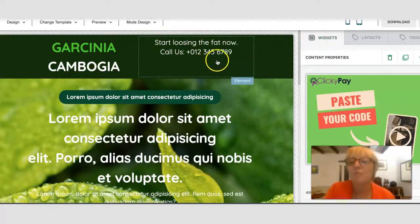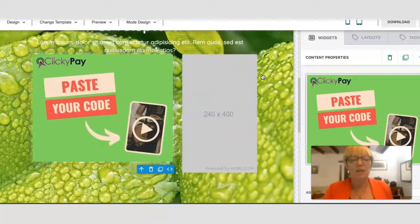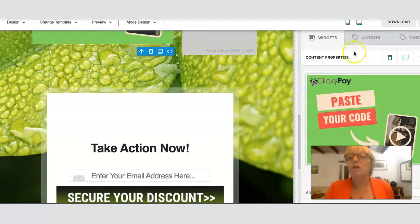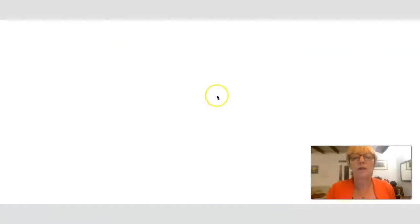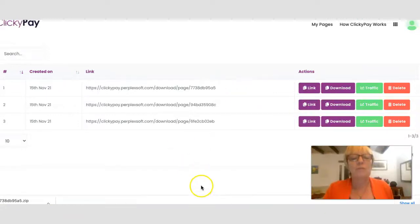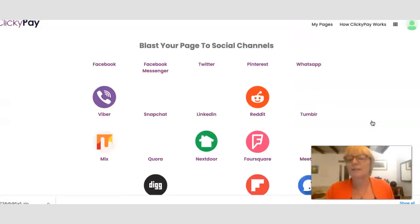The next step after that is step four, which is the download step. You press download and export the page, and it creates a link. You've got different links here, and this is your link that you can then copy and use. There's also a traffic button where you can post that link out to various social channels — Facebook, Messenger, Twitter, Pinterest, WhatsApp, Tumblr, Quora, Digg, Delicious — a lot of different platforms within the software.